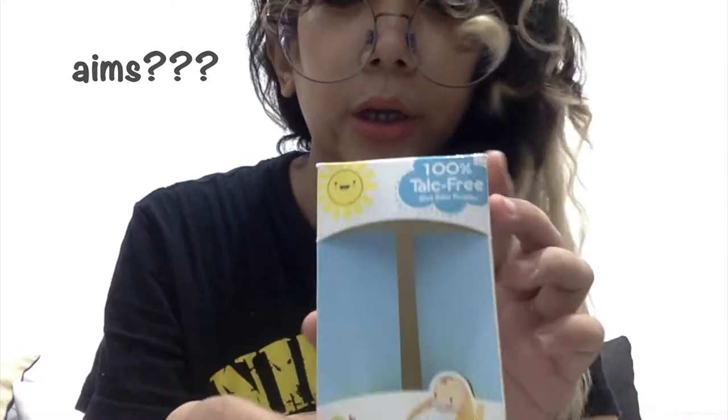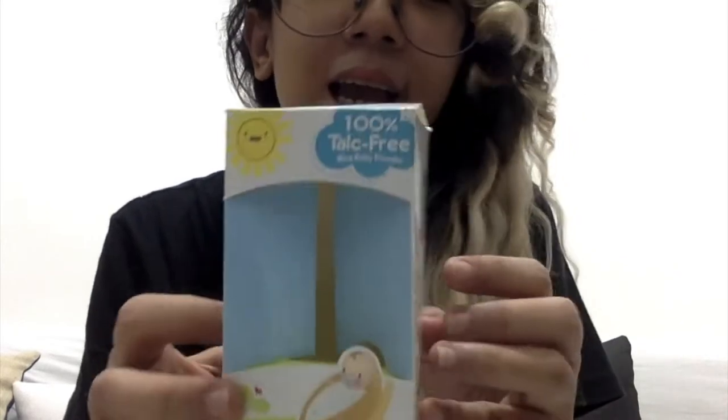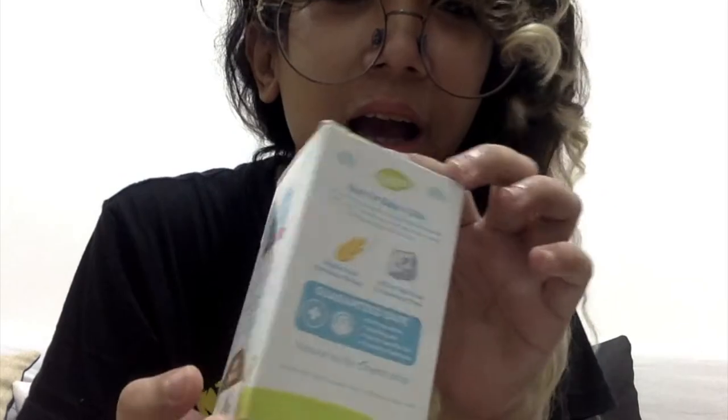Hindi ko talaga aims na bumili nito, kasi hindi ko alam na merong ganitong powder na rice grain — a real rice grain. Ever since nakabasa ako ng something negative about talc-based products, nag-isip na ako ng alternative. Kasi ang alam ko lang is yung talc-based powder. So nung isang araw, nasa SM kami, saw this and I was like, ito ang kailangan ko. Madali akong maingganyo ng mga cute boxes and cute designs. And lalo na nakita ko itong nakalagay sa box nila na 100% talc-free. So, magkano siya? Well, it's 140 pesos.